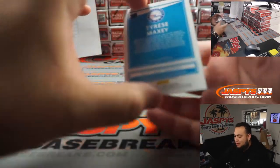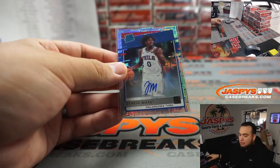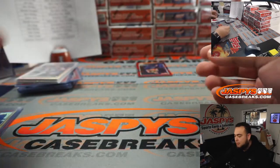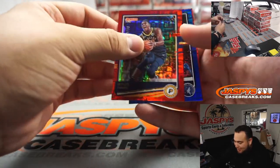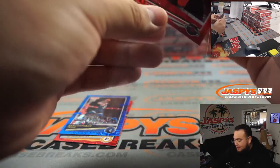And we got Tyrese Maxie, Philadelphia 76ers, going to Dong. Some beautiful stuff guys. For the Bulls, numbered to 99. We got Crayon Talents to 49 and Robert Covington to 99 for the Rockets.